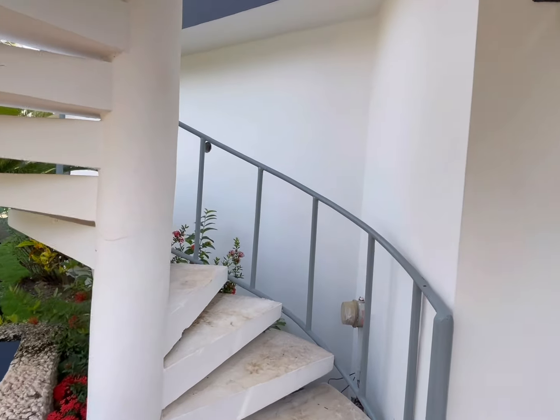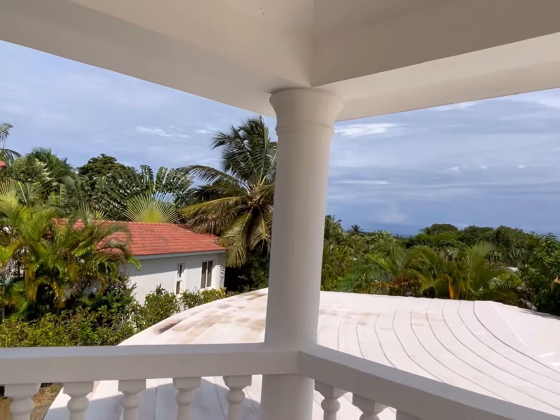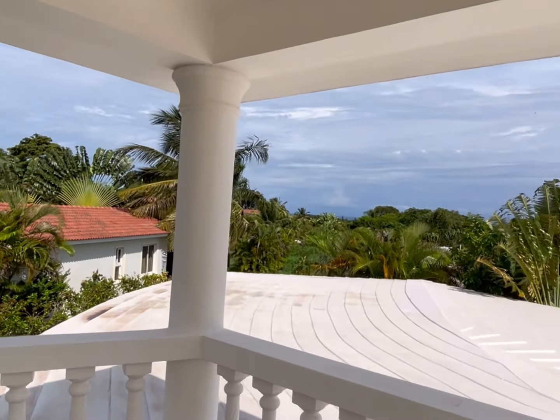Access to the roof terrace is right here, up these spiral stairs. There are distant ocean views from the rooftop.